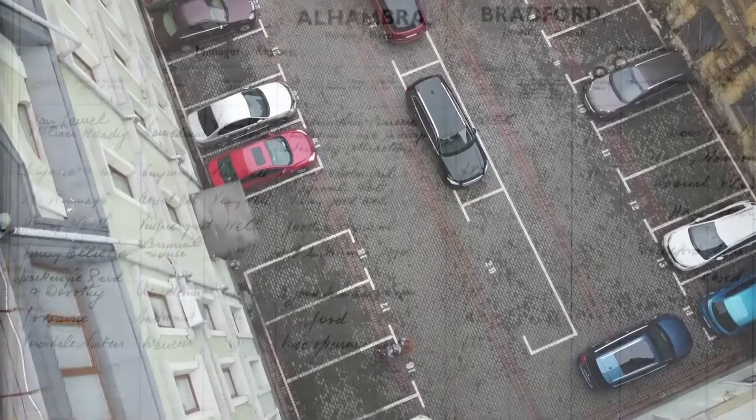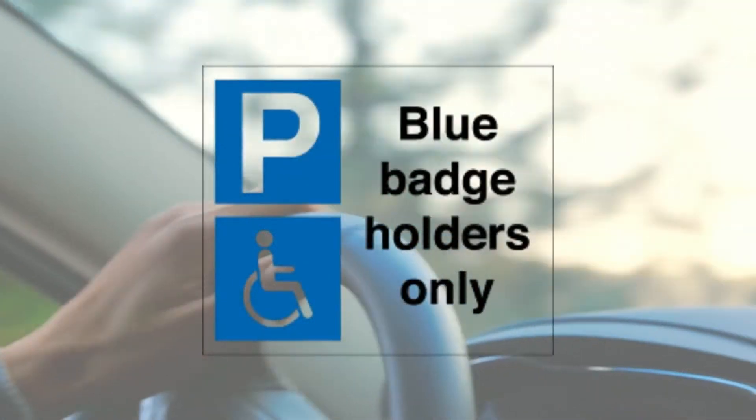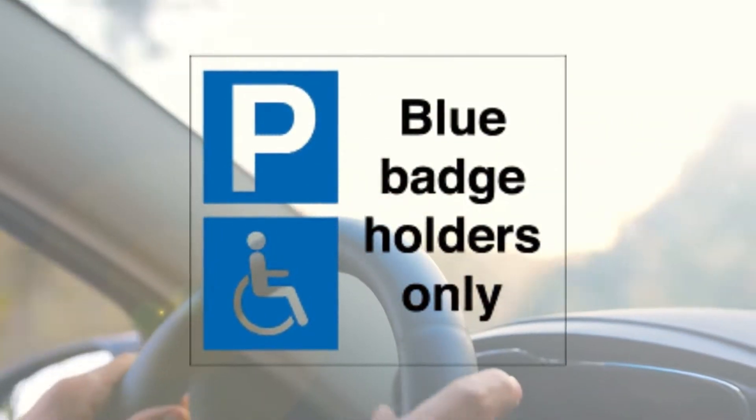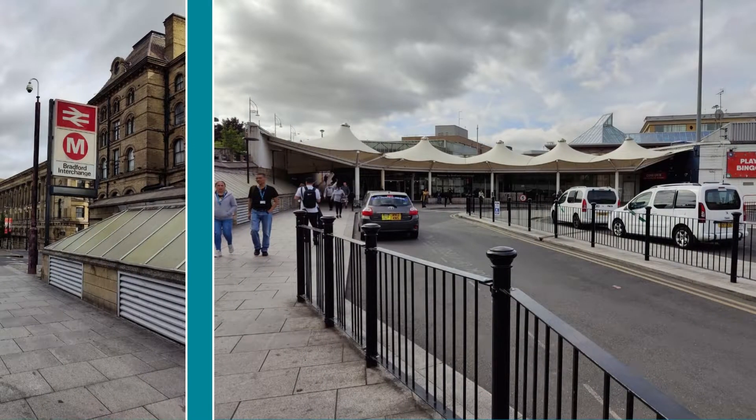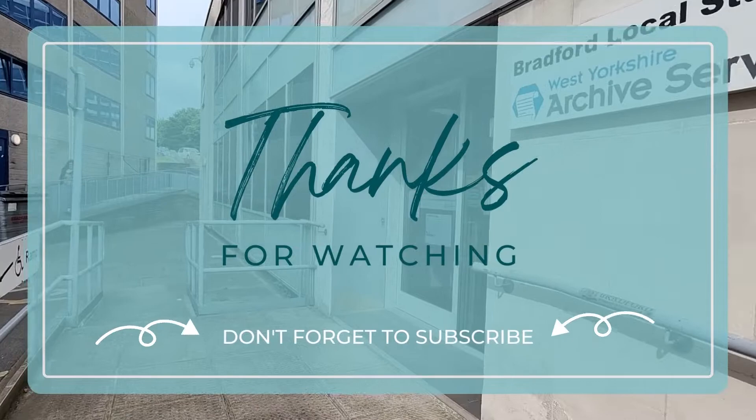The archive doesn't have a car park, but there is parking available nearby. They do however have spaces for blue badge holders. The archive is a five to ten minute walk from Bradford Interchange railway station and bus station. Thanks for watching and we look forward to welcoming you to the Bradford Archives.